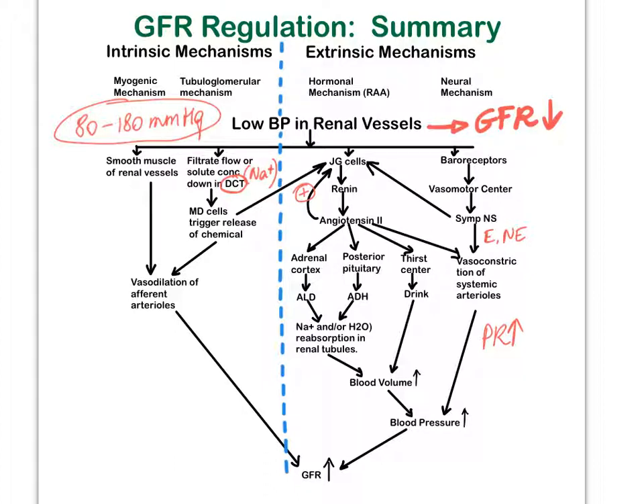Why can't the intrinsic mechanism easily fix the GFR when blood pressure drops too much? Well, blood pressure continues to drop, and there is only so much vasodilation that the afferent arterioles can go through. There comes a point where the blood pressure is so low that dilation of those afferent arterioles is just not enough anymore to fix the GFR — a vessel can only stretch out so much. That's why our extrinsic mechanisms are going to have to help out.